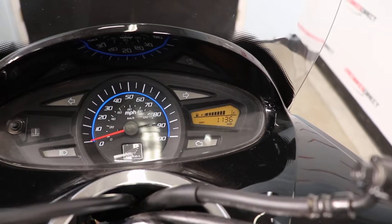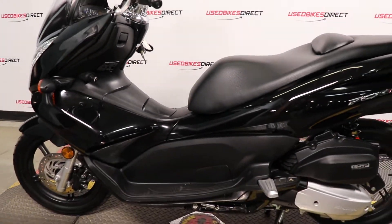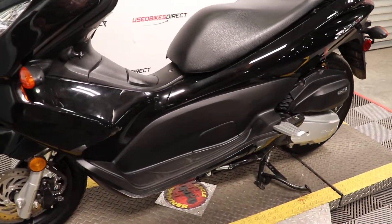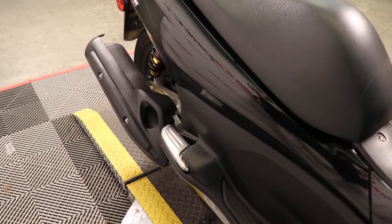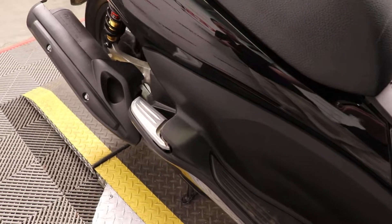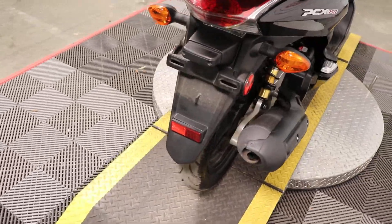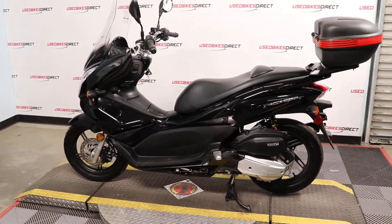I'll go ahead and crank it up for you so you can listen to how it sounds. So obviously it's a nice quiet engine. Of course, I was able to crank it up because I do have it on the center stand, but in addition to that you do have a side stand as well. Find us on the web at usedbikesdirect.com, or call or text 225-292-6242.